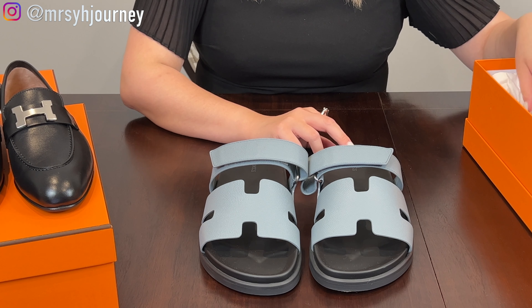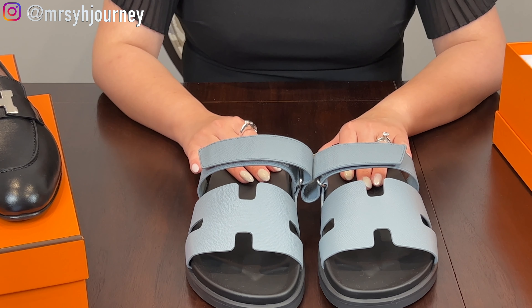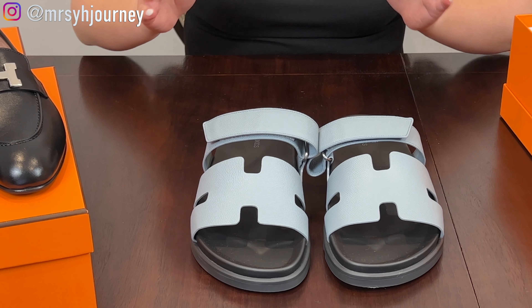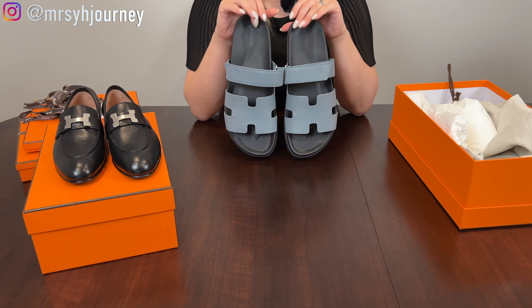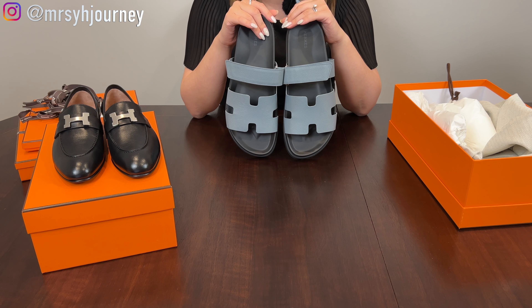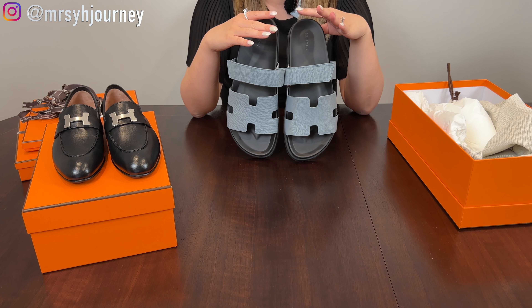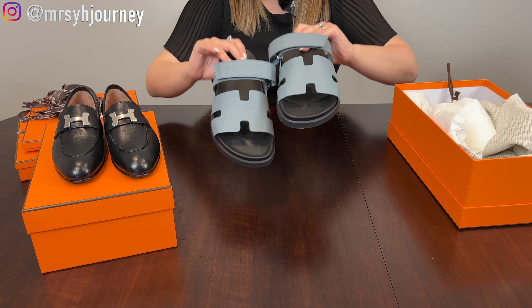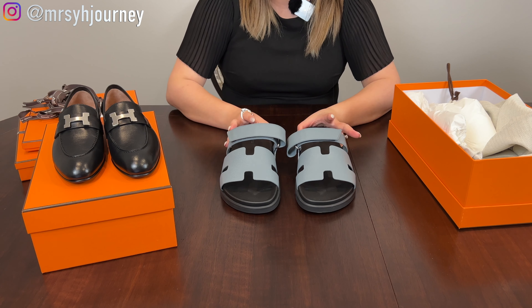Mr. Y told me this was love at first sight. When he got it, I was not there because it was the day we picked up the SO. After I saw the SO, I left, so he was basically shopping by himself. As I arrived at the office, I kept getting text messages, and he sent a picture of this pair of Chypre sandals. I asked, "where's mine?" The SA mentioned, do I want to try the men's size 39? But my regular size is 37 and a half, so there's no way I could fit size 39. So I passed — I don't want to force myself to wear something that doesn't fit completely.